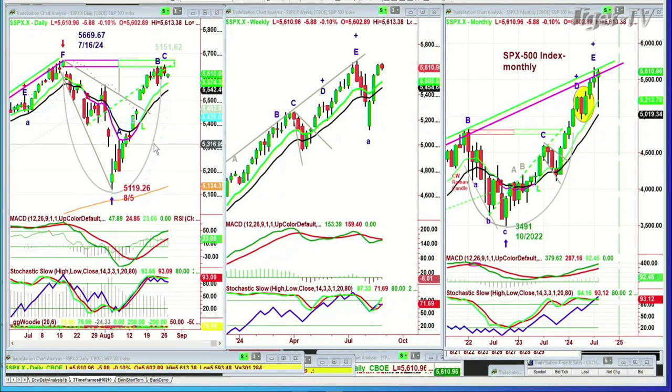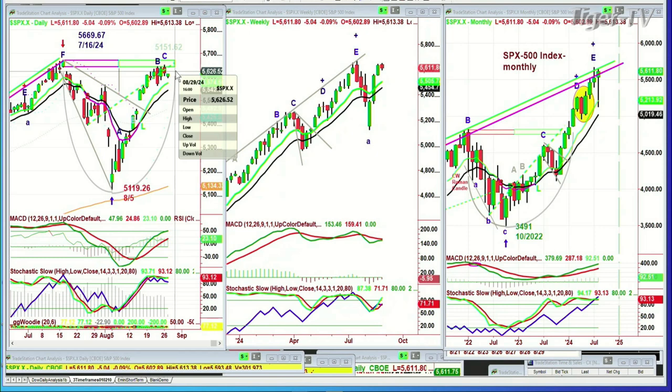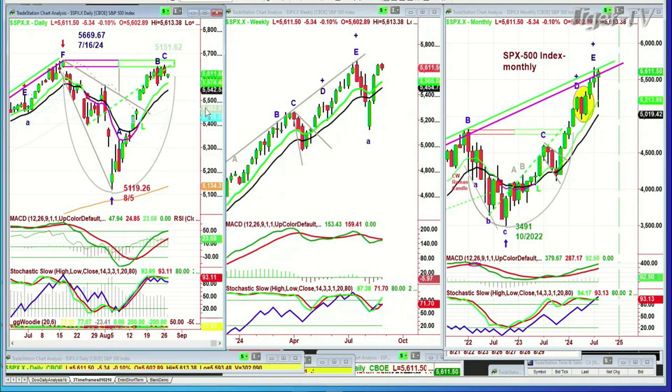And if you look at this cup formation — I forgot to extend it to the right — there it is, to the right. You've got the inside track repellent zone. Today that line is way up at the 5,638 level. That's asking you a lot — 27 points to the upside — but you can get that. We've got end-of-the-month buying. Anything can happen right now.